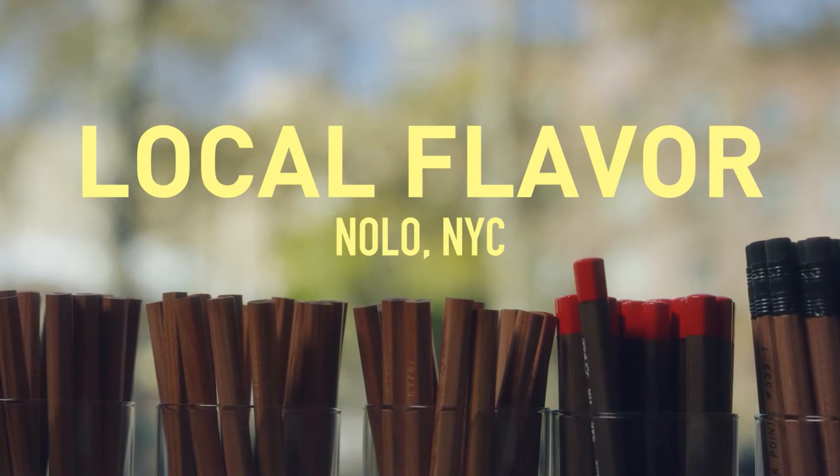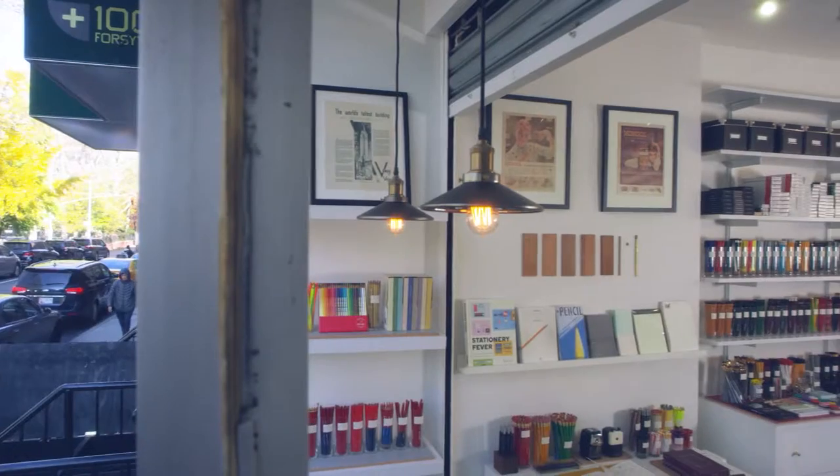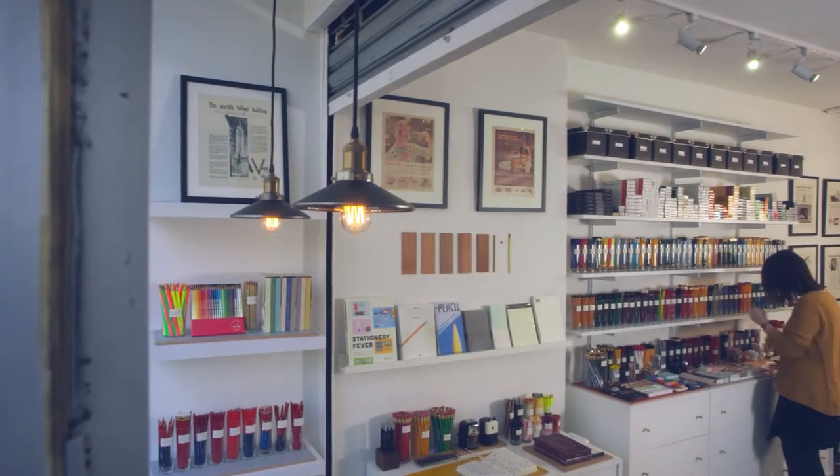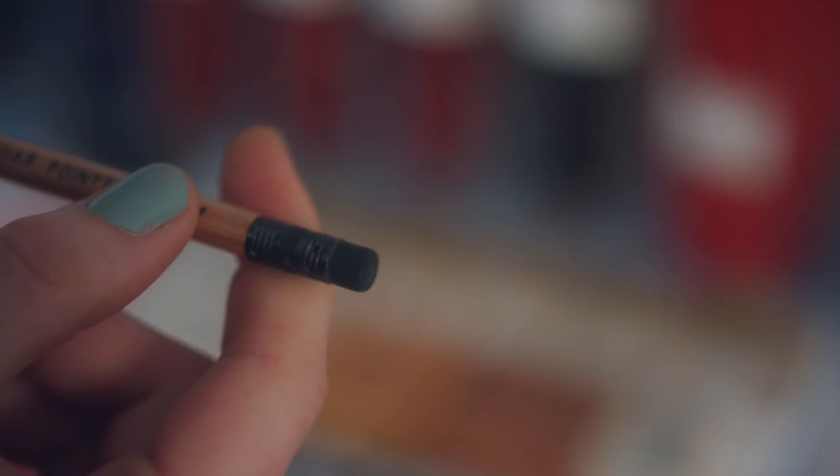My name is Caroline Weaver and I'm the owner of CW Pencil Enterprise. I consider this shop to be a sort of secret wonderland of analog appreciation.